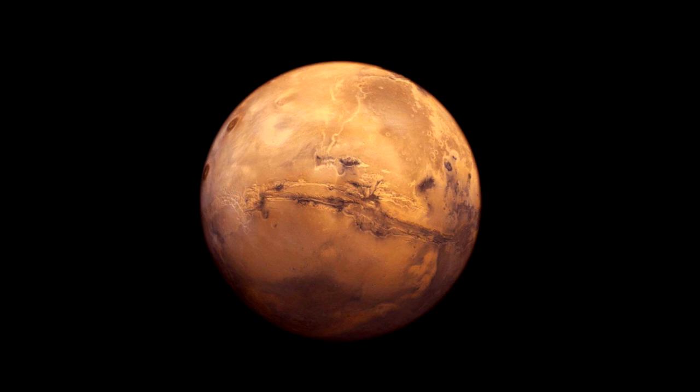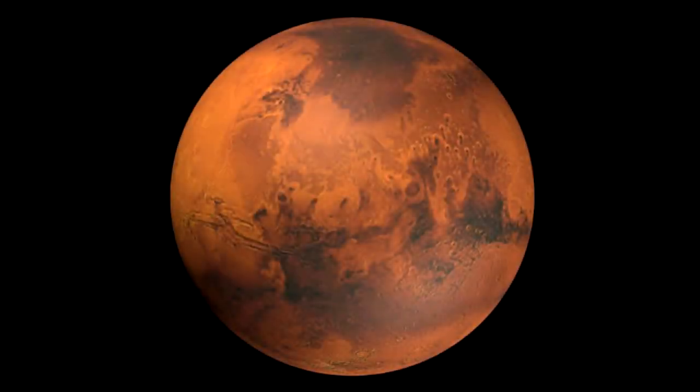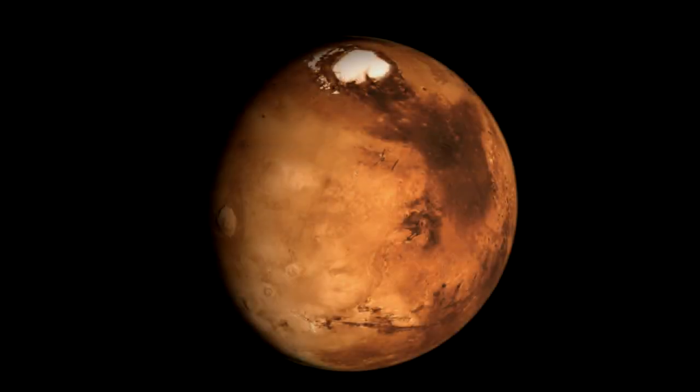Now to talk about Mars. As some of you may know, on July 31st, Mars will be at opposition, which means that the sun and Mars are on direct opposite sides of the Earth.